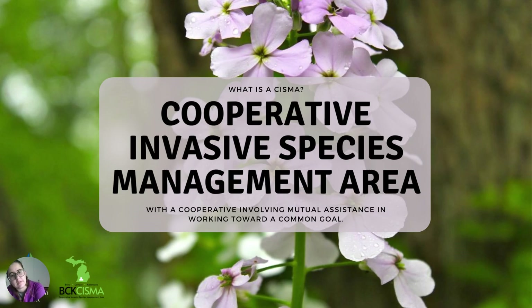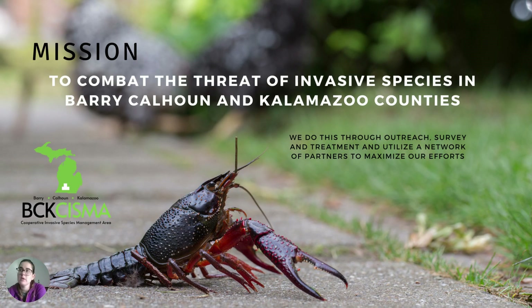CISMA is a cooperative invasive species management area involving mutual assistance in working toward a common goal. That goal is to combat the threat of invasive species in Barry, Calhoun, and Kalamazoo counties. We do this through outreach, survey, and treatment, and utilize that network of partners to maximize our efforts.